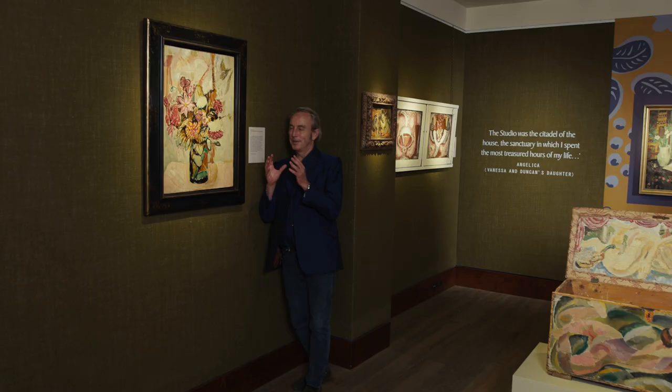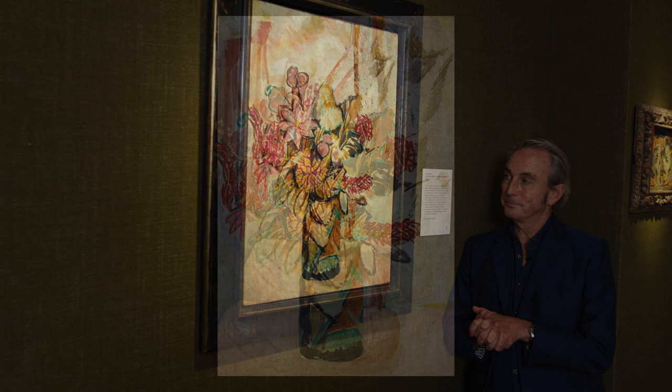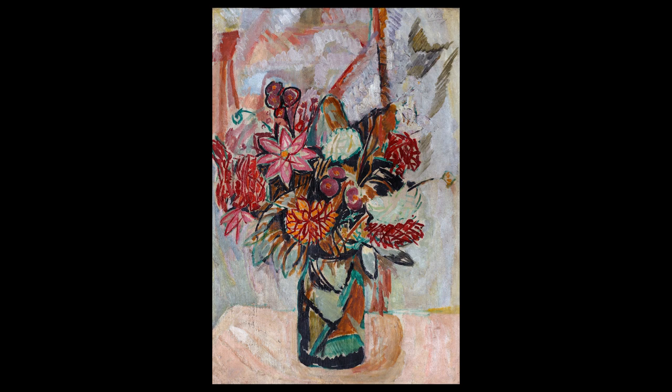In the small room of the exhibition, pulsating with artistic energy, is this astonishing still life by Vanessa Bell, done in about 1912. It wasn't actually executed at Charleston — this was before they arrived there.